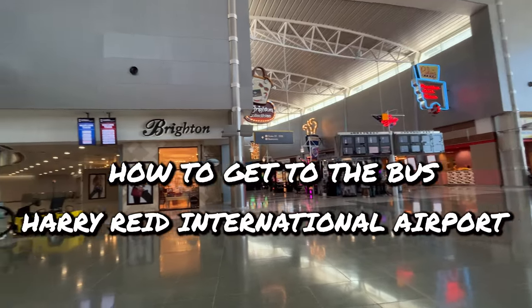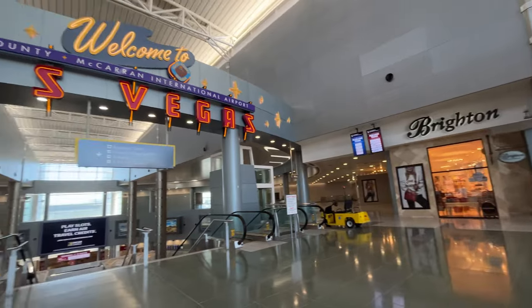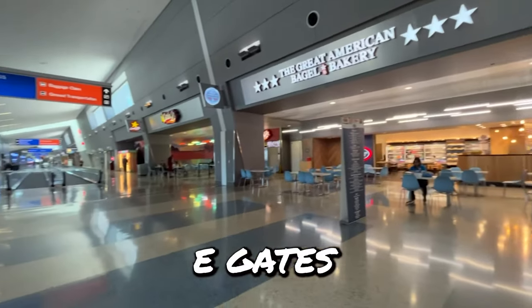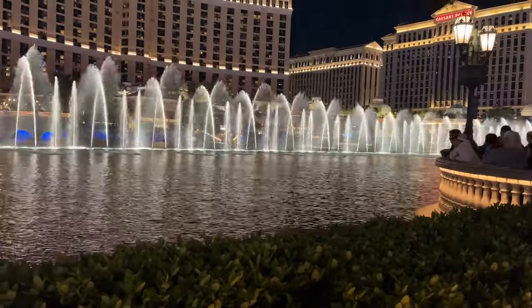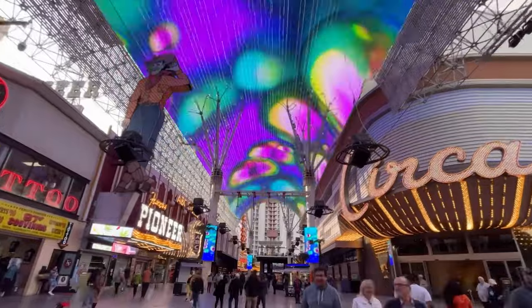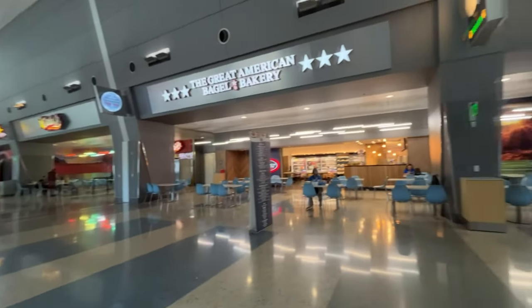Today I'm going to show you how to get to the bus station at the Harry Reid International Airport from the D-Gates and the E-Gates. I know everybody wants to get out there and see the sights, eat the buffets, and live it up on Fremont Street. I'm going to show you where the bus station is, which is the most economical way to leave the airport.